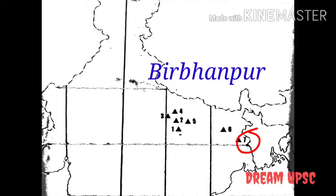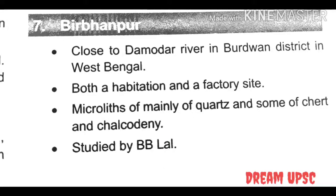The next site is Burhanpur. This site is close to the Damodar River in Burdwan district in West Bengal. It is both a habitation and a factory site. Microliths are mainly of quartz and some of chert and chalcedony. This site was studied by B.B. Lal.